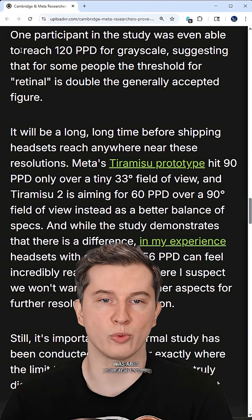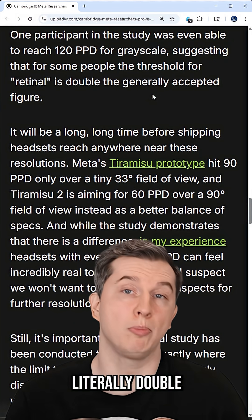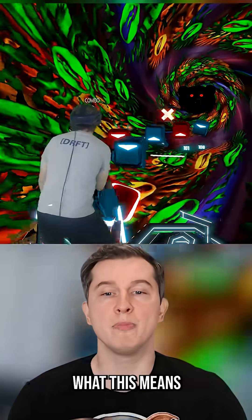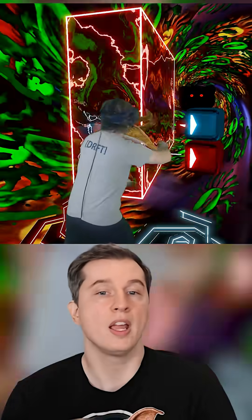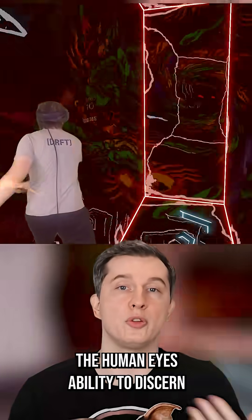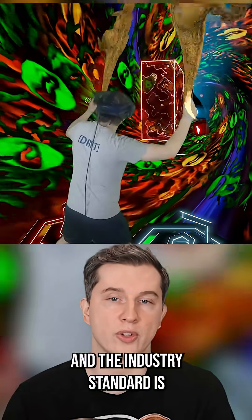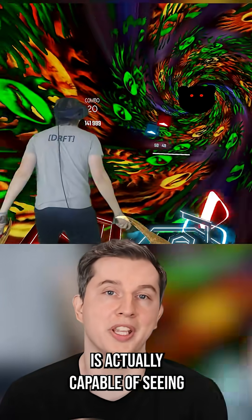One participant in the study reached 120 PPD — literally double the previous theoretical threshold for human beings. What this means is that we have fundamentally underestimated the human eye's ability to discern resolution in VR headsets, and the current industry standard is not even a third of what the human eye is actually capable of seeing.